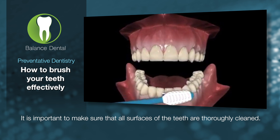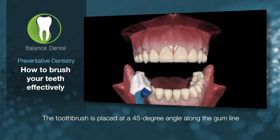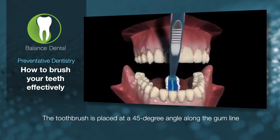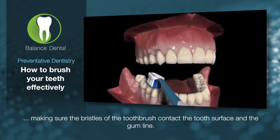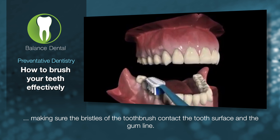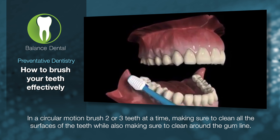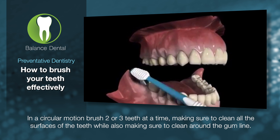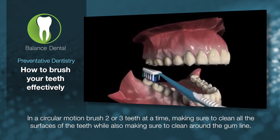It is important to make sure that all surfaces of the teeth are thoroughly cleaned. The toothbrush is placed at a 45-degree angle along the gum line, making sure the bristles of the toothbrush contact the tooth surface and the gum line. In a circular motion, brush two or three teeth at a time, making sure to clean all the surfaces of the teeth while also cleaning around the gum line.